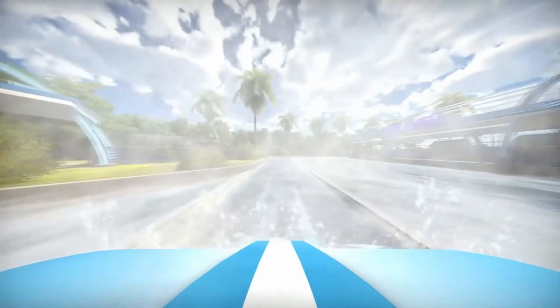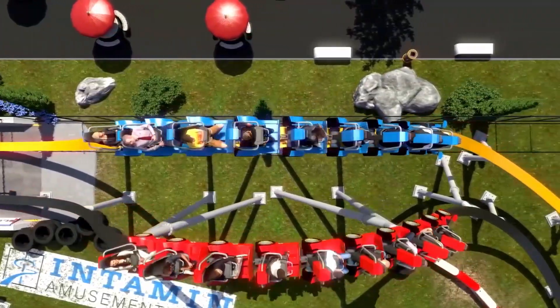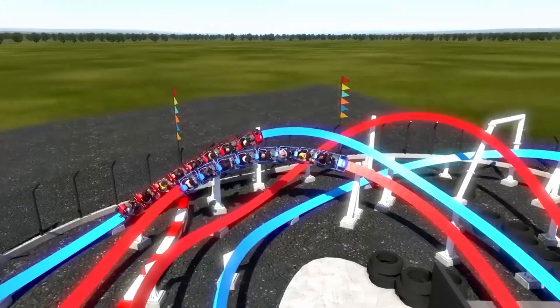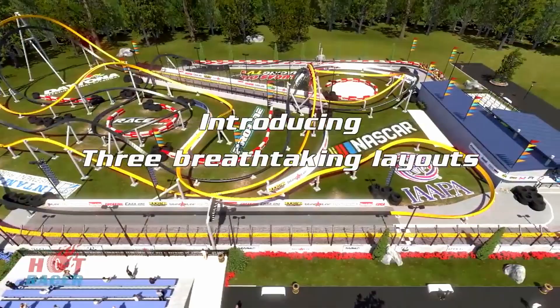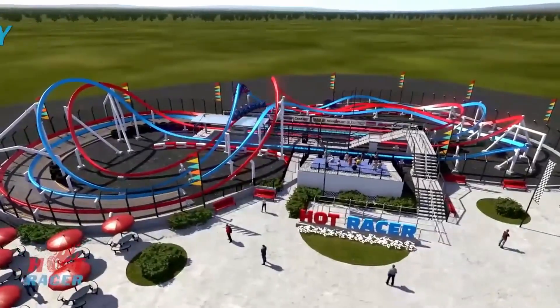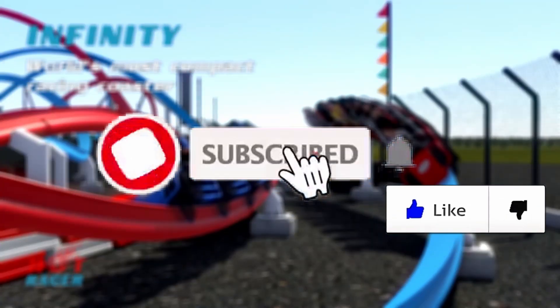This announcement solidifies Intamin's dominating presence in the industry, as they are probably the most versatile manufacturer of amusement rides in general, and this helps expand their already impressive portfolio. I like the look of these models and cannot wait to see them get built, but I'd also love to hear your opinions on the recently announced concepts by Intamin, as it seems to be a very controversial topic in the community right now. If you enjoyed this video, I'd greatly appreciate it if you liked and subscribed.